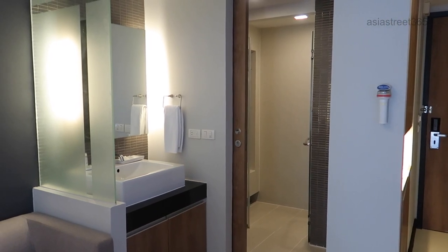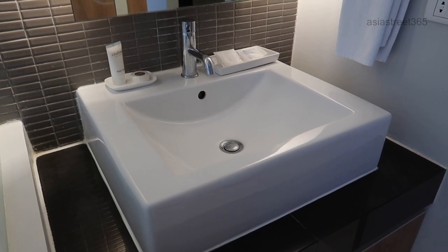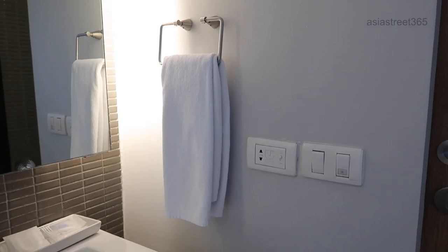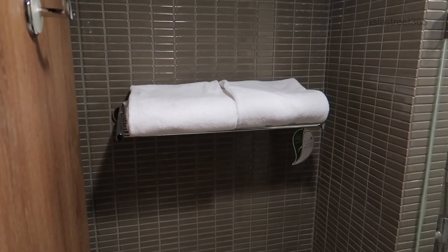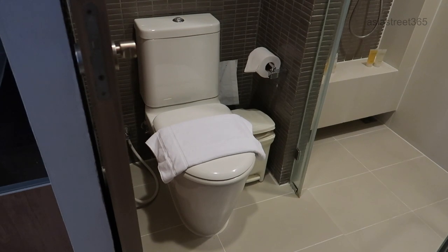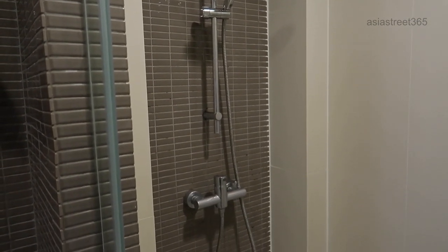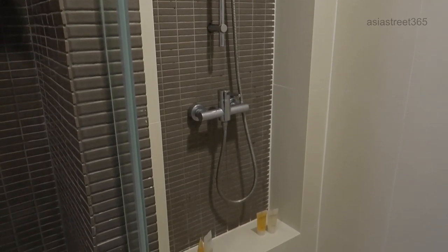Now let's move into the bathroom. This is clean and functional. You also get body lotion, soap and some other bits and pieces daily. There are fresh towels and there are also power points. The bathroom and shower area is very clean and very functional. The water pressure and the hot water work exceptionally well.